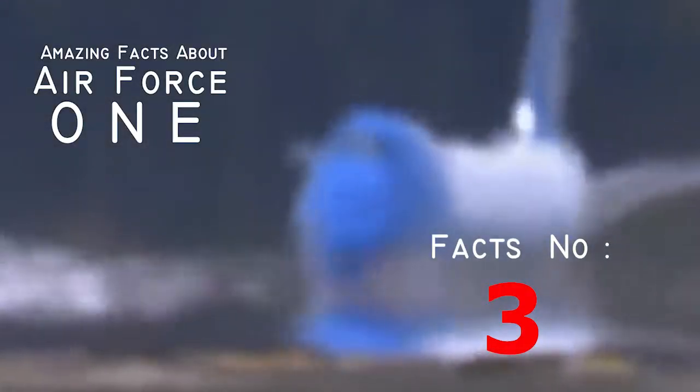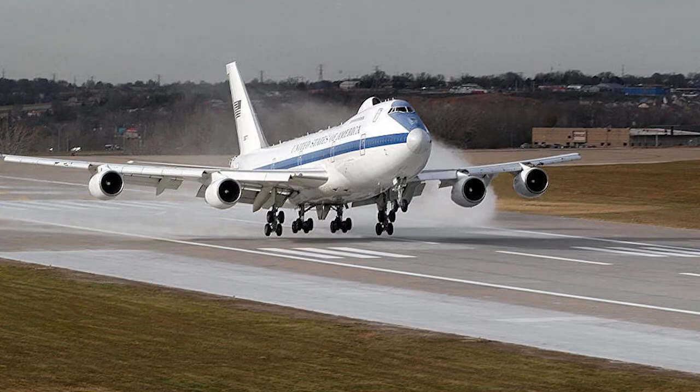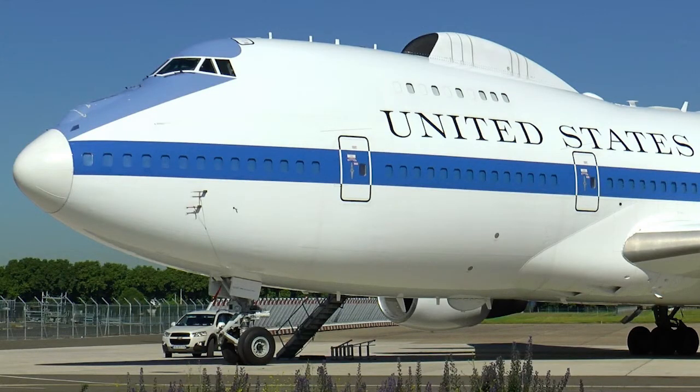Fact number three: it's sometimes accompanied by a 747 doomsday plane. In the event of a zombie apocalypse, meteor strike, or even nuclear warfare, the president of the United States has major backup. E4B is the military code name for the doomsday plane that is constantly on alert. The plane can stay in the air for days and can outpace an explosion of nukes.